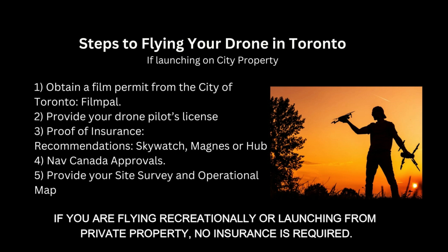You're also going to want to ensure that you have proof of insurance. We recommend SkyWatch, which offers pay-by-hour or monthly plans. In addition, there are brokers such as Magnus or Hub. Lastly, you want to make sure that you have your NavDrone or Nav Canada approvals, as the city will review these specific requests. They'll also want to see your site survey and operational plan map of your area.